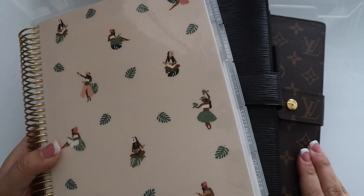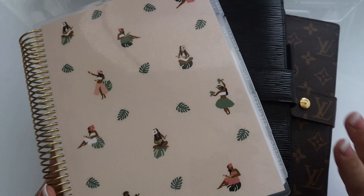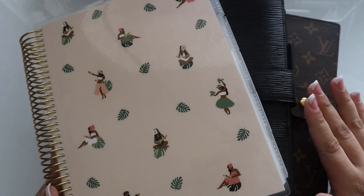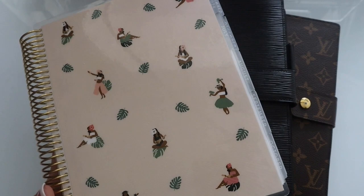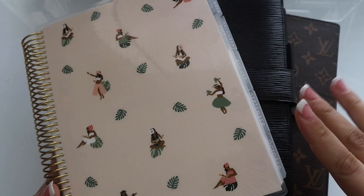Hey y'all, welcome back to my channel. Today we'll be doing something a little different. In my most recent videos I mentioned that I cleared my SD card and deleted files — and what I didn't realize is that I deleted clips of my planner haul as well. So this video will be a planner haul slash chat. I still want to share what I've purchased recently, but since it's not a true unboxing and they're already in my planners, I'll share how I'm using them too.